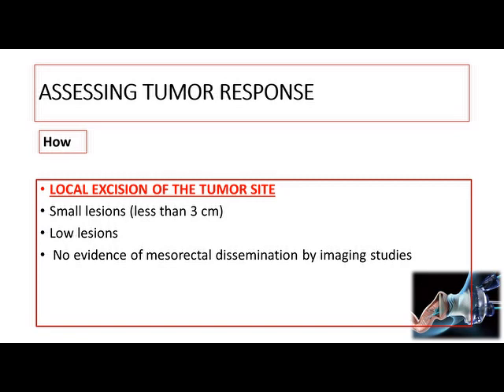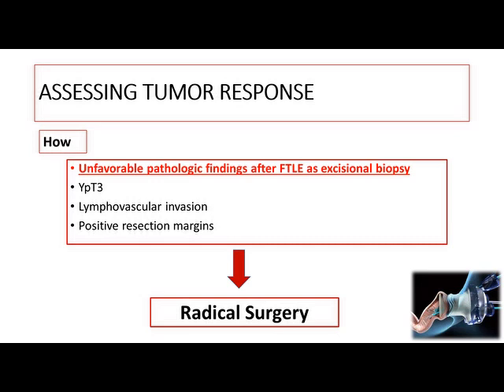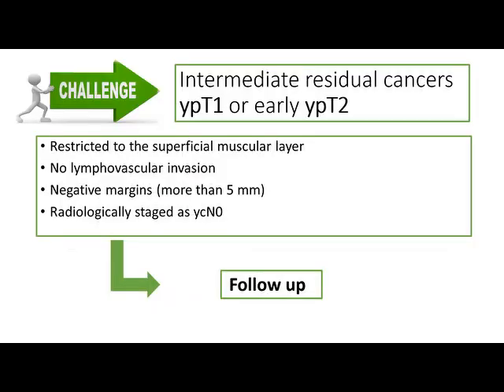Another modality for assessing response is full-thickness biopsy, suitable for lesions less than three centimeters, low-lying lesions, with no evidence of mesorectal lymph node involvement. Unfavorable pathological findings after excisional biopsy include ypT3, lymphovascular invasion, or positive resection margin — in any of these cases, advise the patient to go for surgery with no more watch-and-wait. If you get ypT1 or early ypT2 restricted to the superficial muscular layer, no lymphovascular invasion, negative margin greater than five millimeters, and radiologically staged as ycT0, then you can continue follow-up.